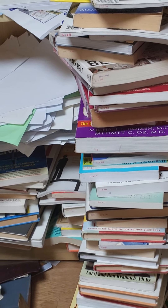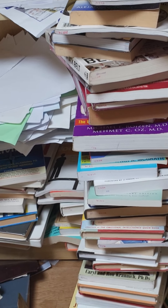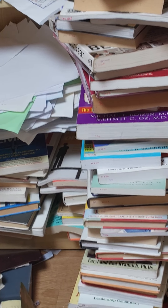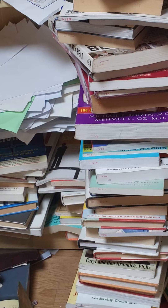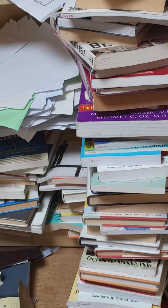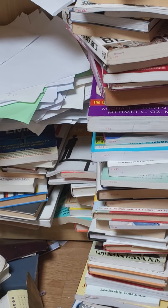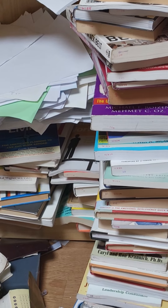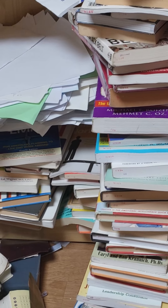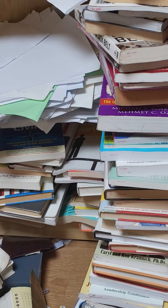Action: Through April 30, 2010, if you sell a home and then purchase another primary residence, you may be able to collect a $6,500 federal tax credit. The eligibility rules are the same as with the first-time home buyer credit explained above. To claim the credit, you must be in contract by the end of April, and the deal must close by June 30, 2010.